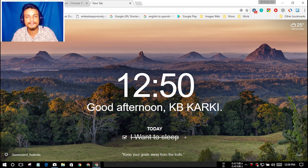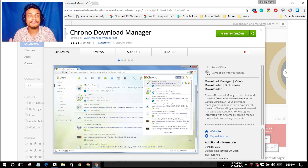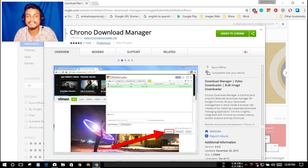This Momentum extension is amazing — you have a beautiful dashboard, a beautiful background, and everything you need. It is a must-have extension for Google Chrome. I will put the link in the description for this extension, go there and get it.